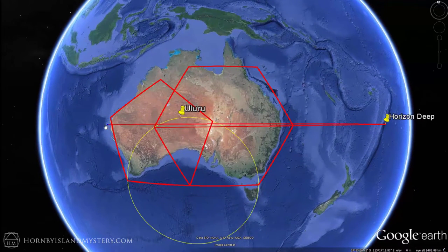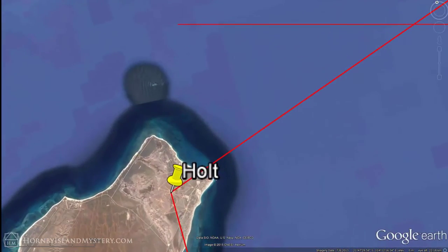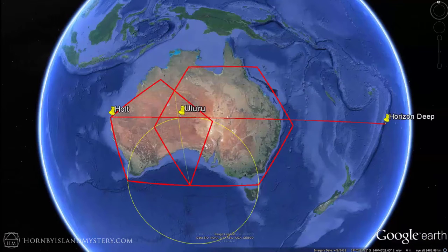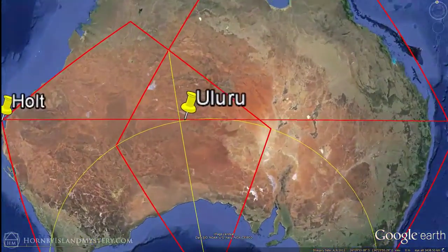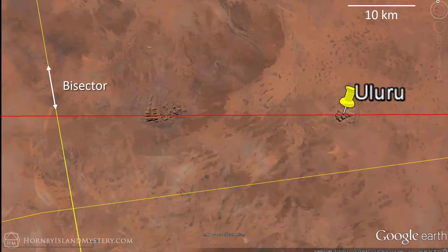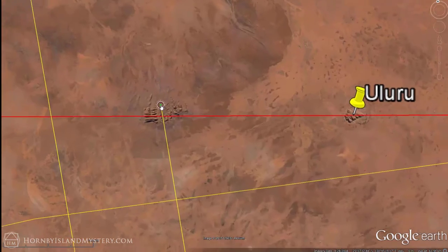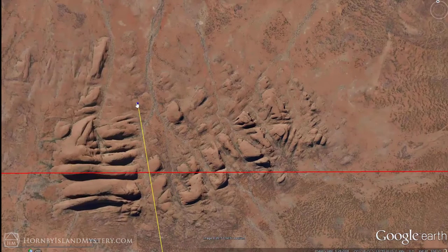Now if you pull a line from Horizon Deep to Holt, it comes within about 10 kilometers of the array. Drawing a bisector between the pentagon and the hexagon and zooming in, we can see how the line from Horizon Deep to Holt is exactly aligned with Uluru and Katajuta, how close the two come to the pentagon-hexagon bisector, and how close they fall to our framework circle. Zooming further, we can see the alignments reflected in Katajuta's eroding bedrock.